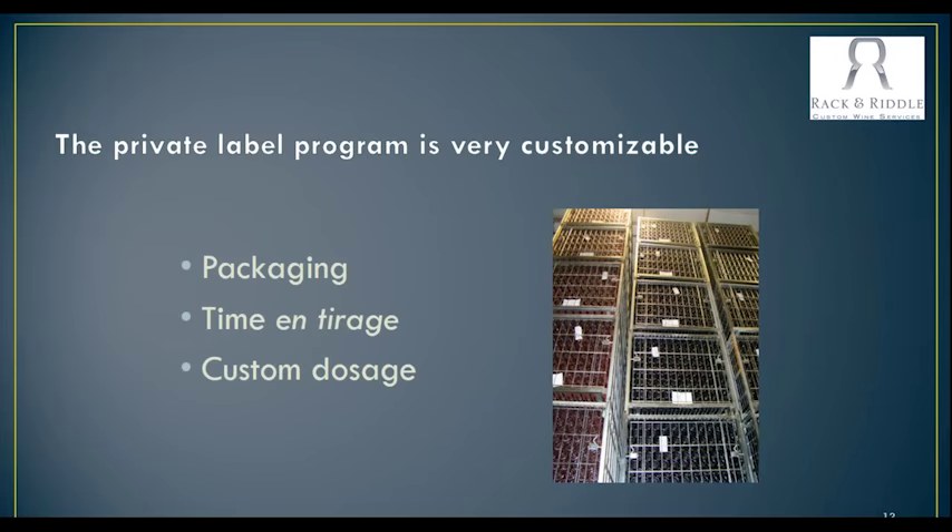Let's talk a little more about how the shiner program is customizable, because that's really important to people to have their own look. I've already talked about the custom dosage, but you can also really customize your packaging — whether that be a wet glue label or pressure-sensitive label. We can provide bottles for you to take back and actually design your labels, and we do have some specs depending on what type of label you want to work with. You can also customize your capsule — there are lots of different things now with capsules where you can actually make the capsule look like it has a neck label, putting your name on the cork, putting your name on the capsules, different types of neck labels. And all of that you can work with us on.